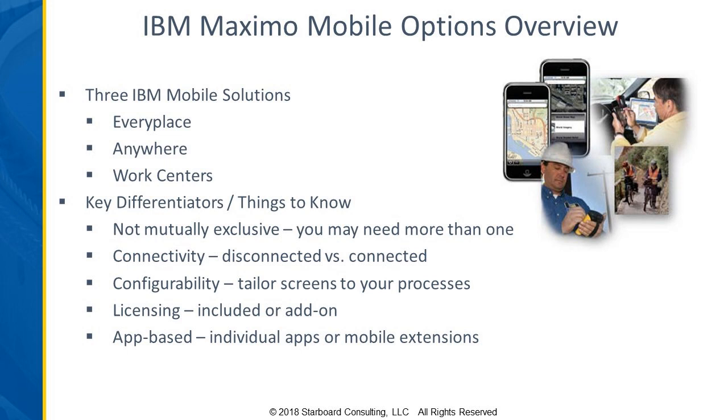Another differentiator is whether or not the mobile solution is app-based or just an extension of Maximo. By app-based, what we mean is you would potentially download an app from a Play Store, and the apps are very role-based. If you're working as an inventory warehouseman doing cycle counts, you might have an app for that. If you're working as a technician doing work order repairs, you might have an app for that.